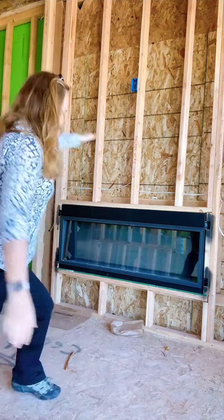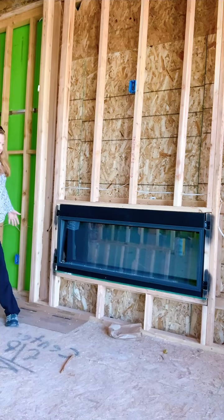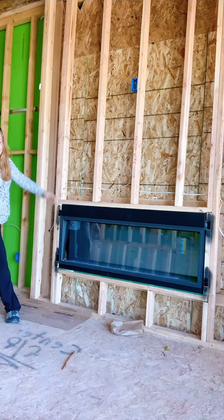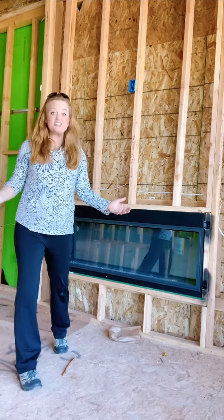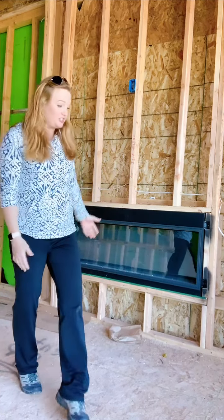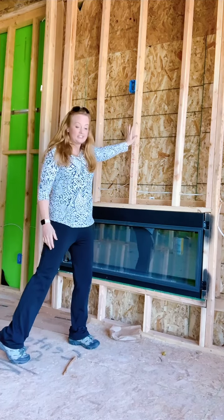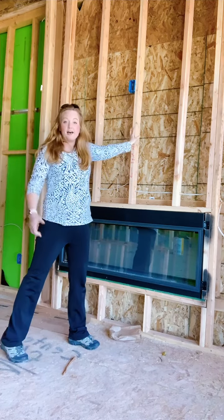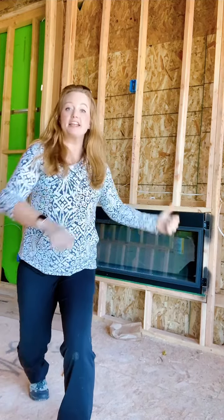This is where I spent it — on this massive 55-inch fireplace. It can change colors; there are like seven different colors it turns into. The entire mantle area is going to be split-face quartz. So this is where I put all my money, on the focal point of this house. I can't wait to show you the finished project!